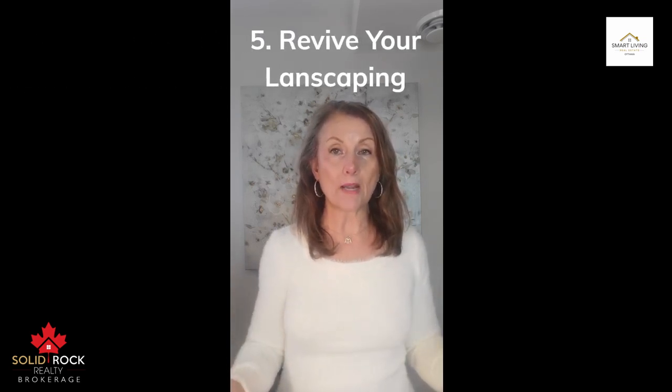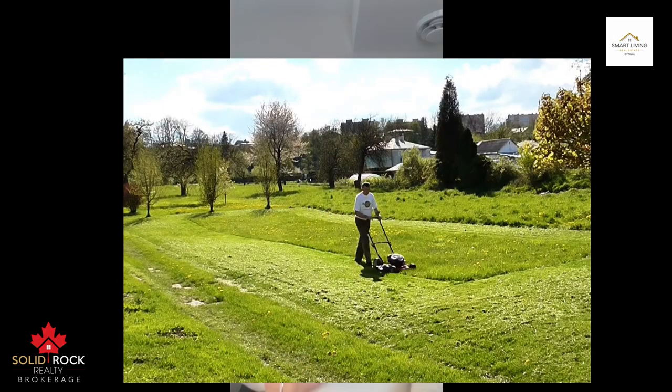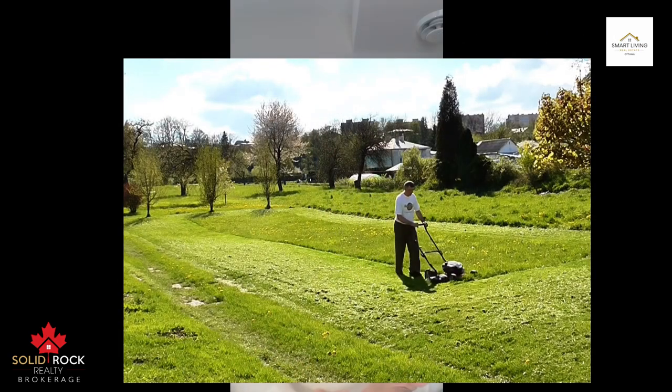Number five: revive your landscaping. The day before your open house, mow and edge the lawn. Remove fallen leaves and debris. Trim your hedges and prune away dead leaves from the shrubs, hedges and plants, or call in a pro to do it. In the wintertime, it's just the same — shovel the driveways and walkways and put down salt for your guests.